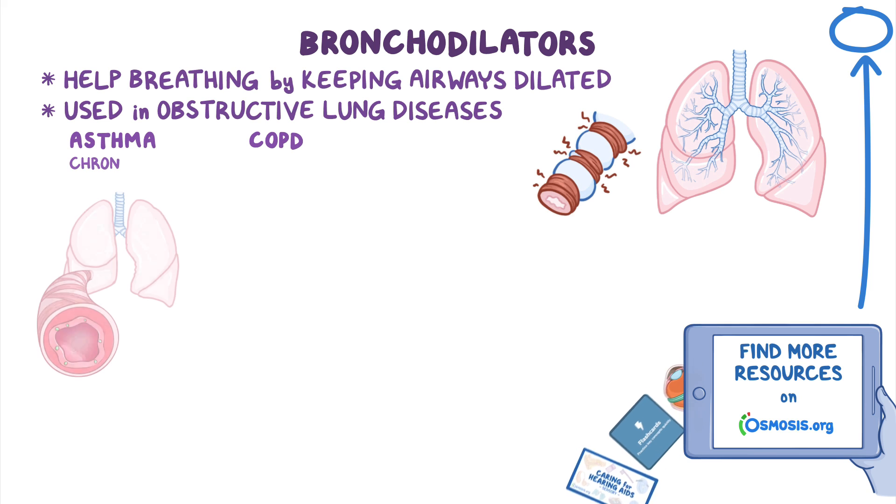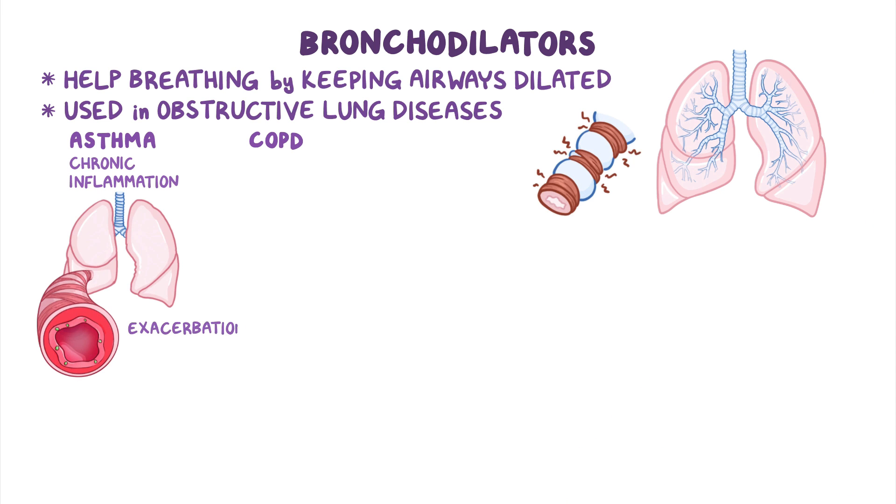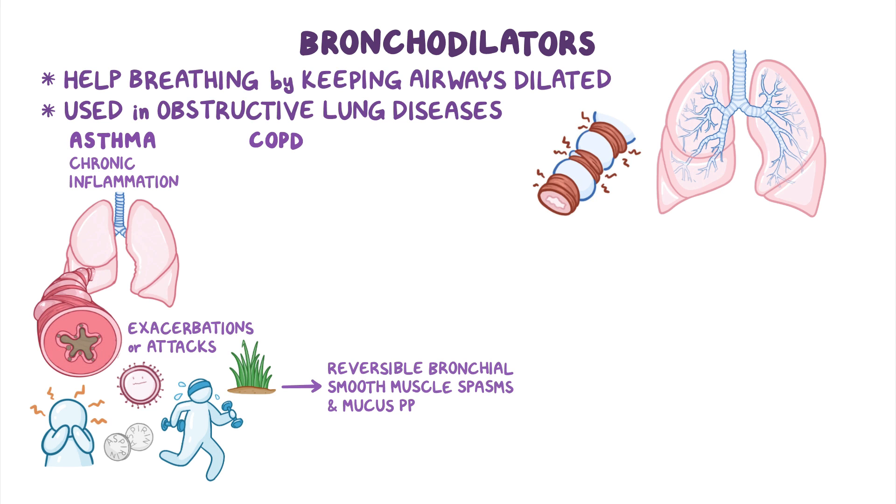Asthma is characterized by chronic inflammation in the lungs, as well as asthma exacerbations or attacks, where certain triggers such as viruses, allergens, stress, aspirin, or other NSAIDs, and exercise lead to reversible bronchial smooth muscle spasms and mucus production, both of which make it hard to breathe.